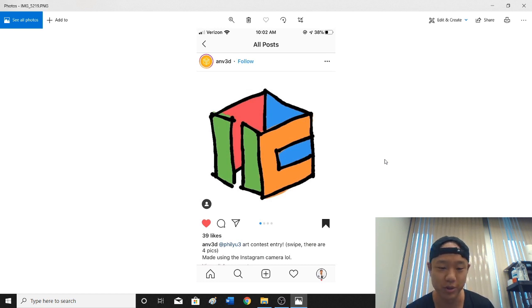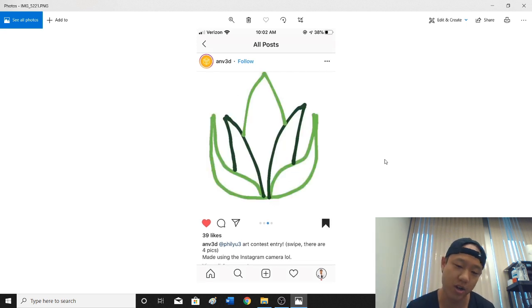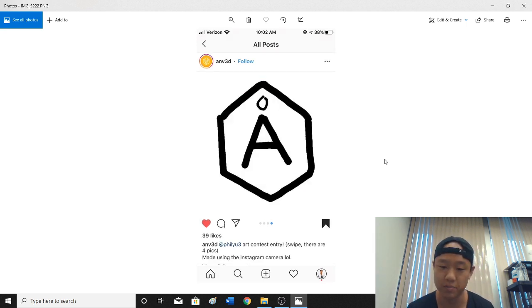Here's another logo, it's pretty cool, and very happy about this one. This is Larita's logo, Mystic, and Angstrom — all really cool, thank you very much. And it says 'made using the Instagram camera' — that's pretty funny.